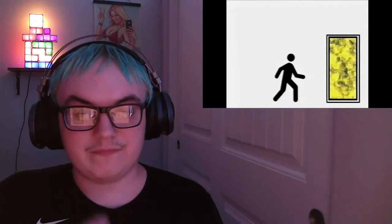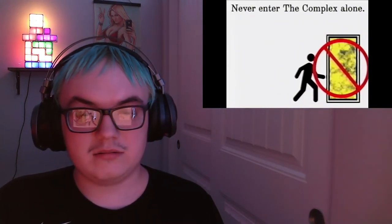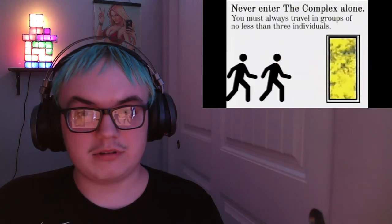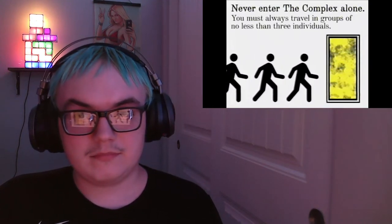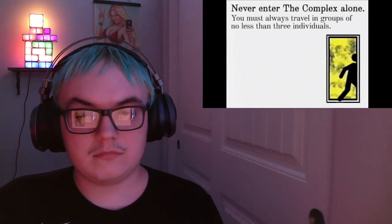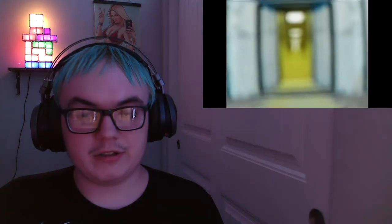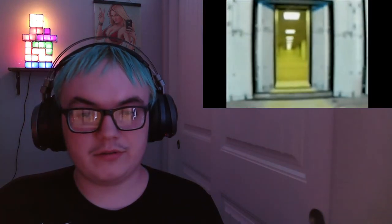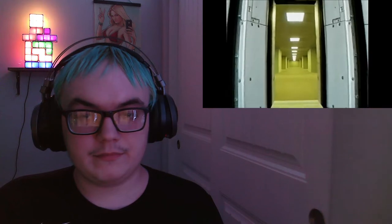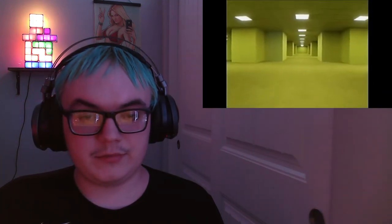Regulation number five. Never enter the complex alone. All expeditions are to be comprised of no fewer than three individuals. February 29th, 1990 — oh, here it is.